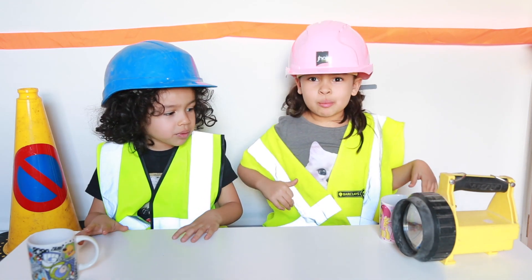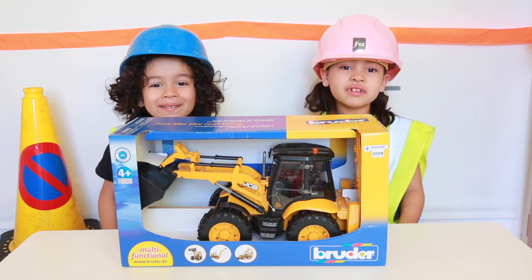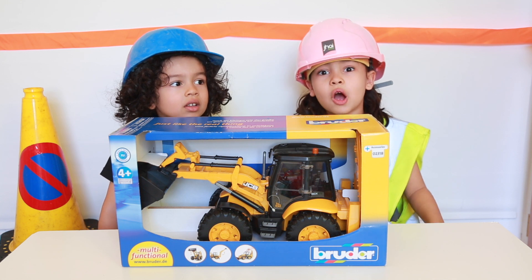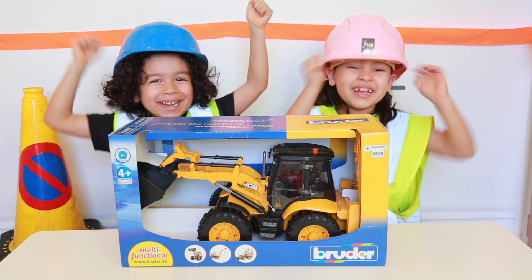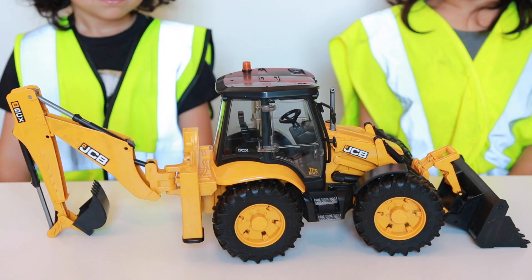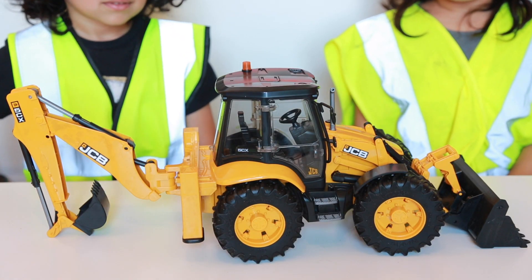Now we need to get some work done. We've got a JCB. It's made by Bruder and it's for children 4 years old and older. Let's open it. It's a 1:16 JCB 5CX.